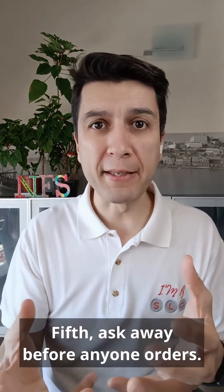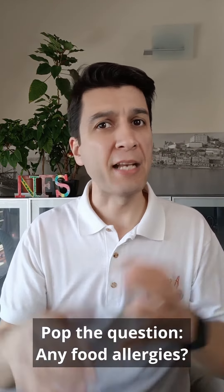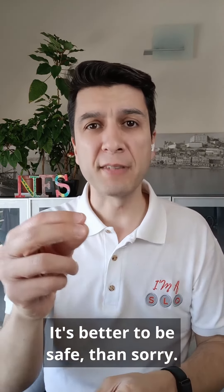Fifth, ask away. Before anyone orders, pop the question: any food allergies? It's better to be safe than sorry.